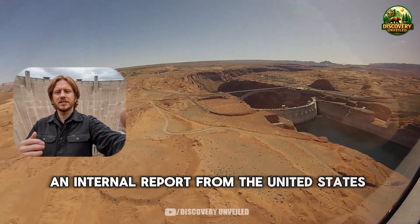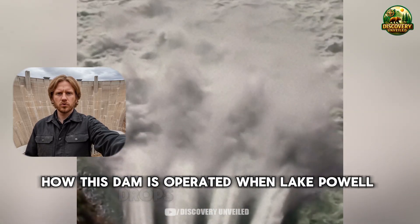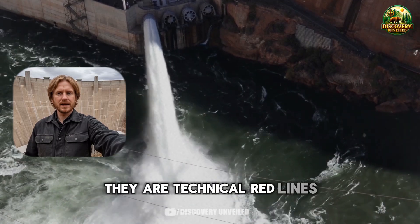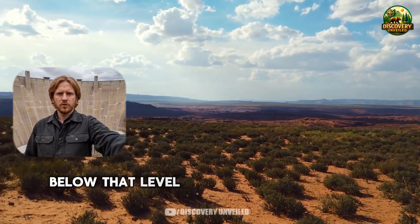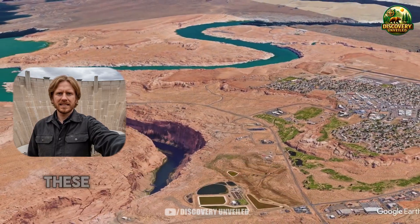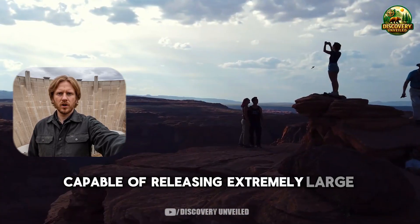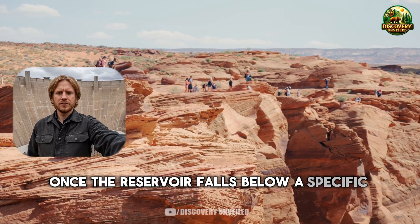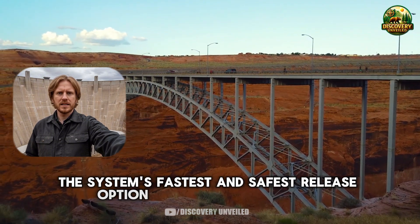An internal report from the United States Bureau of Reclamation describes clearly how this dam is operated when Lake Powell drops to lower levels. The elevation numbers are not decorative — they are technical red lines. Above a certain level, the system has multiple ways to release water; below that level, those options disappear one by one. These documents state that the emergency spillway, capable of releasing extremely large volumes of water in a short time, can no longer be used once the reservoir falls below a specific elevation. Once that threshold is crossed, the system's fastest and safest release option is effectively removed.